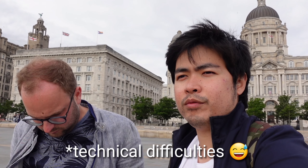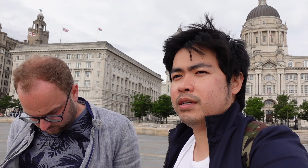The building here looks really nice. This is the Three Graces behind us — the Three Graces buildings. It has something to do with the UNESCO World Heritage site. Unfortunately, Liverpool has been removed from the UNESCO World Heritage site because new buildings have been constructed around it, which kind of ruins the whole vibe of it. That's why it's been removed from the UNESCO Heritage site.